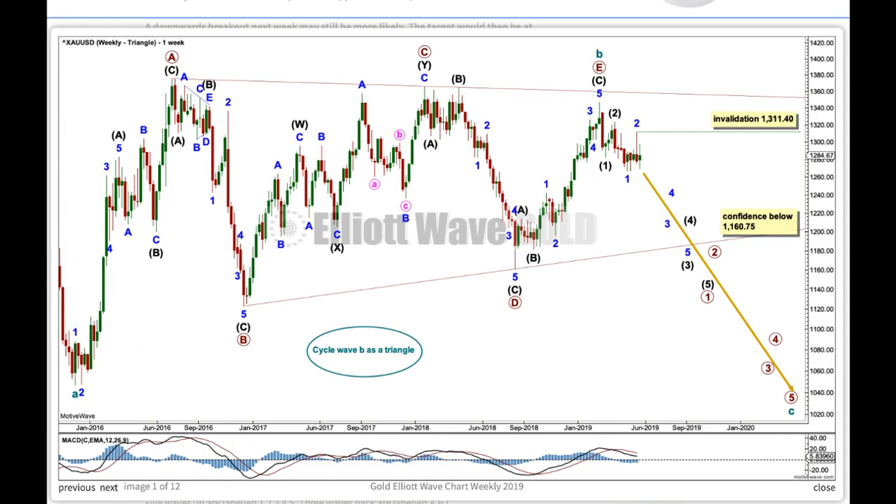The basic Elliott wave structure is five steps forward followed by three steps back. For gold, I am seeing five steps forward complete at the all-time high — I think that was September 2011 — now followed by an incomplete three steps back, labelled A, B, C at cycle degree.